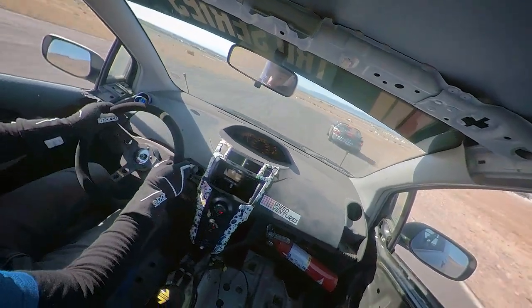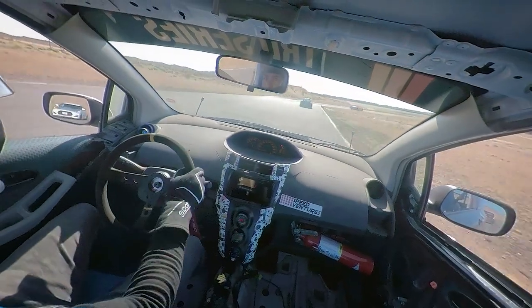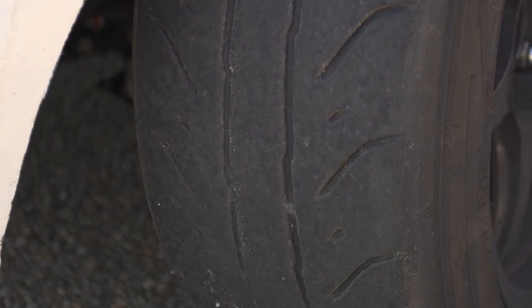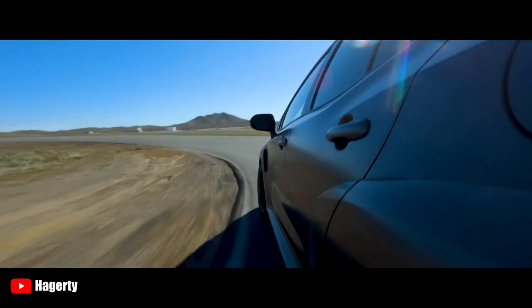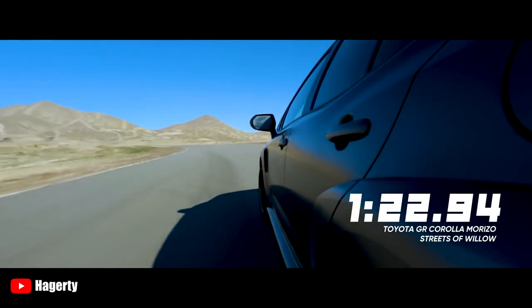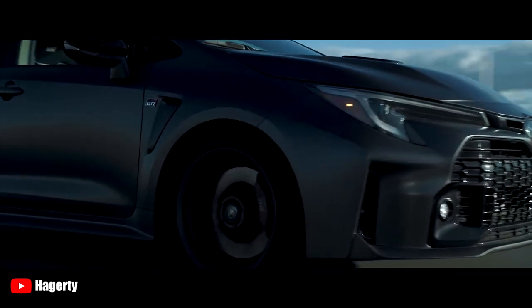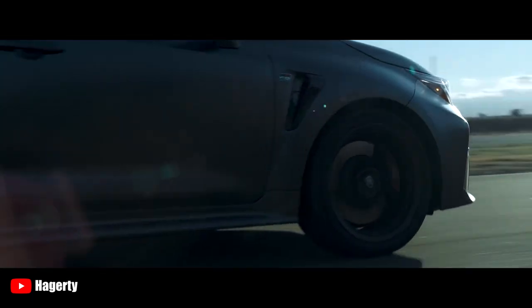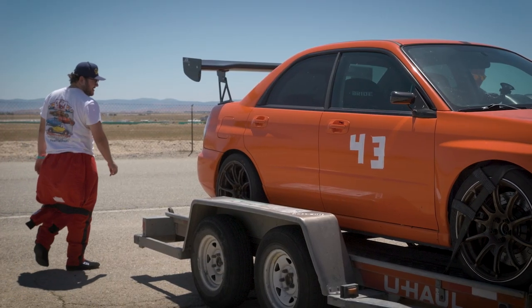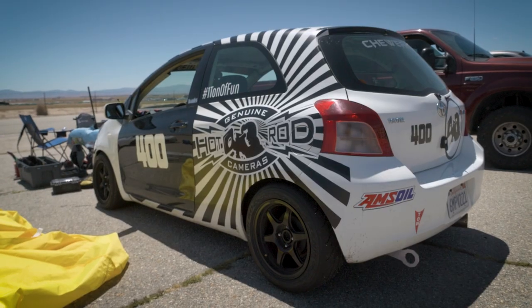The least likely answer is that I'm just that good of a driver or builder. The far more likely answer is that tires make a really big difference. In Haggerty's video, the GR Corolla lapped this same track a full 6 seconds faster, and they attribute that mainly to the tires. It's not a 1-to-1 comparison, but my main question is: if I came back with a fresh set of RT660s or stickier rubber like R888Rs, would that make the difference?